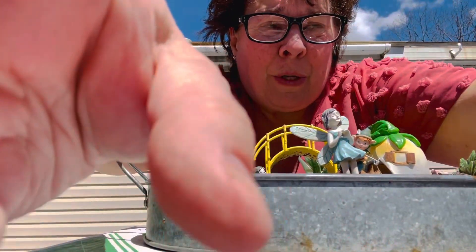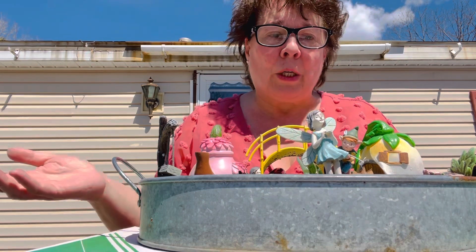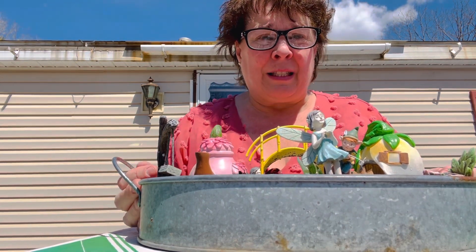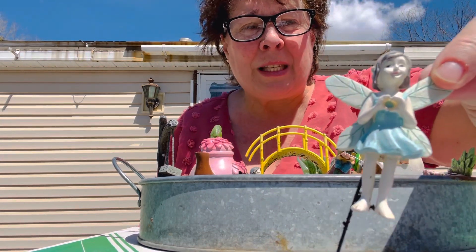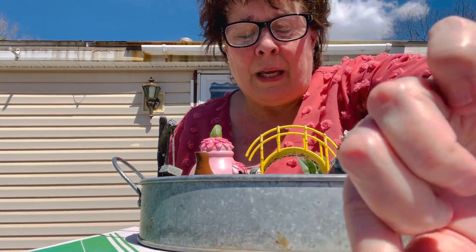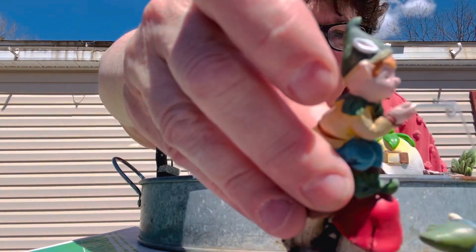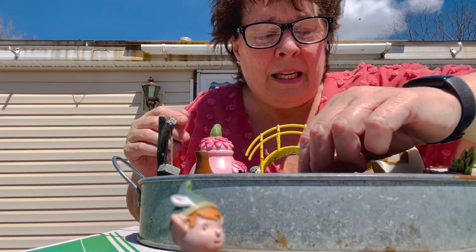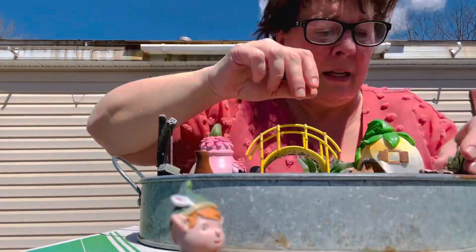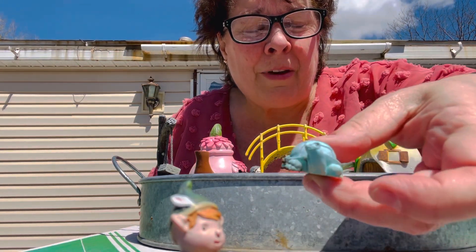We've been lucky. The first year I put it out it was in a different container and it was taken — someone took it. Someone needed it more than we did, and so we've been lucky for the last four years that it has stayed right there. I'm just going to take these out and set them in front of me. We have a ton of fairy garden stuff — here's a little guy who's fishing and he caught his friend basically, a little duck pond, a frog because you got to have a little frog, and a flower chair.